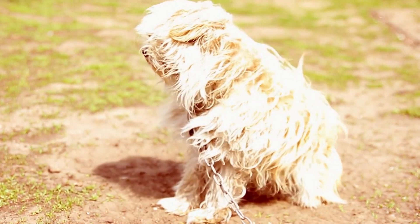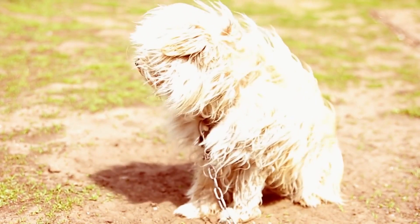Bichon Frises are hypoallergenic, which means they are a great choice for people with allergies.